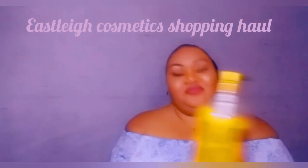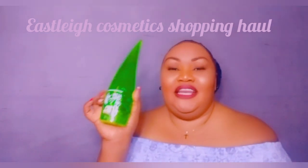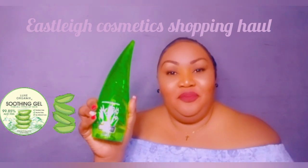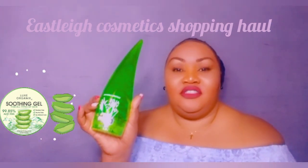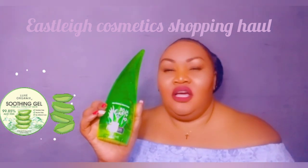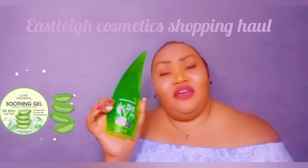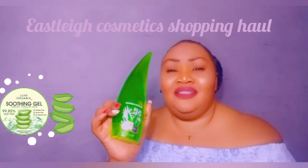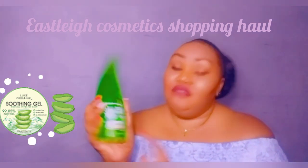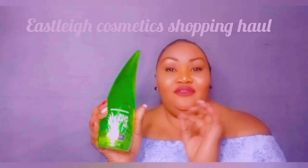Then something I really really love — something that everyone should have in their bathroom — aloe vera gel. You can use this on your kids, on yourself; it's really soothing after a long day at work. You can apply it on your feet, your neck, your hair — just about anywhere. This is something everyone should consider having, and it's available at Easley.